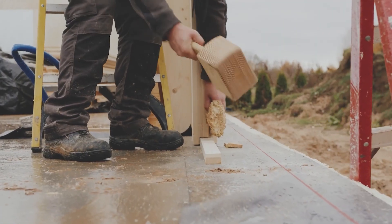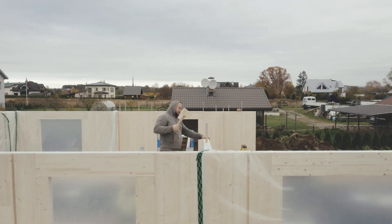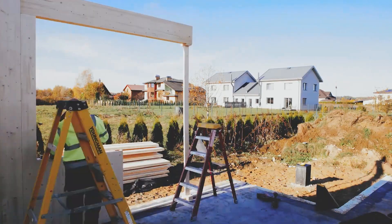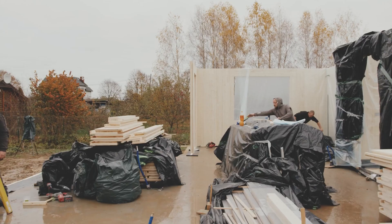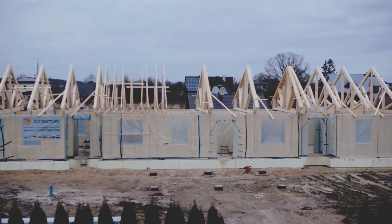Naturally, this speeds up construction significantly. A team of two people with a ladder and a mallet can put together 100 square meters in just 24 hours. The finished walls are so smooth that you can skip interior finishes. As a result, compared to traditional construction methods, the savings on a house this size can sometimes be more than $21,000.